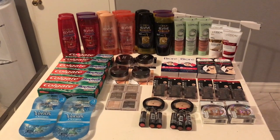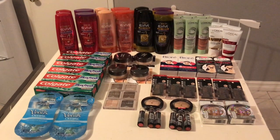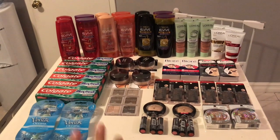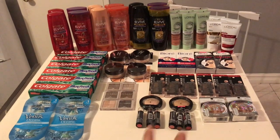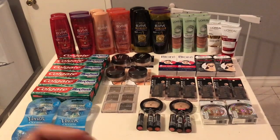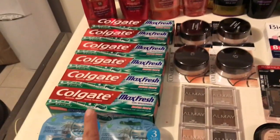Hi everybody, thank you for watching. Here is my CVS haul for this week. I have three cards, so most of the deals are duplicated because I did each deal on each card. Some of them are slightly different depending on the CRTs I had. I'll show you each deal, the breakdown, and how much I paid at the end.